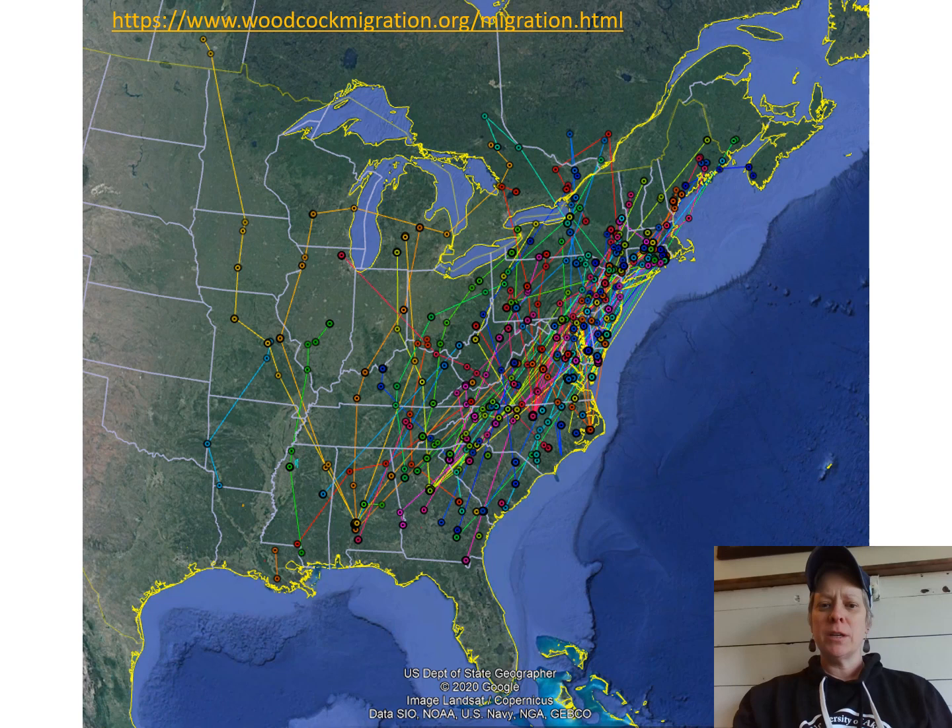The Ruffed Grouse Society has a really cool interactive migration map that you can check out. It shows how woodcock are moving up from their southern overwintering areas into the north, and the update for today is that they're still continuing to move north. However, the snowpack through much of southern Canada is slowing northward progress. The first marked woodcock of the year arrived in Nova Scotia, New Brunswick, and for the first time this year in Manitoba.